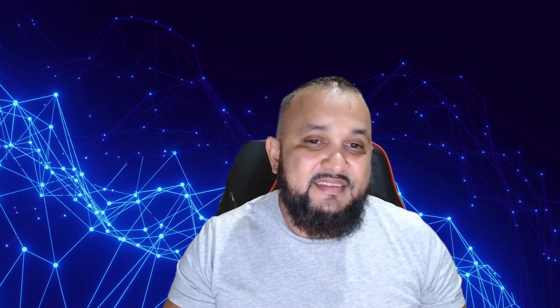Hey guys, welcome back to the channel. A couple weeks ago I sat and passed the CISSP exam. I just wanted to do a quick video describing that entire process and my prep strategy. CISSP stands for Certified Information Systems Security Professional, and to many this is considered to be the gold standard in cybersecurity certifications.